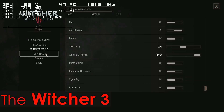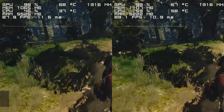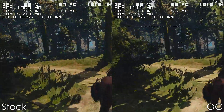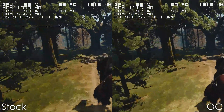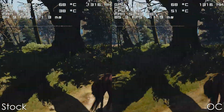Next, we have The Witcher 3, and at first glance the framerate seems to be the same most of the time, and you may think that there is absolutely no point in overclocking your processor — up until you enter a CPU-intensive area such as Novigrad, which I'll show you in a second, where you will definitely notice a difference.